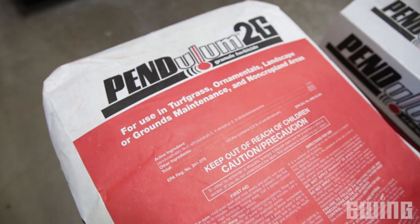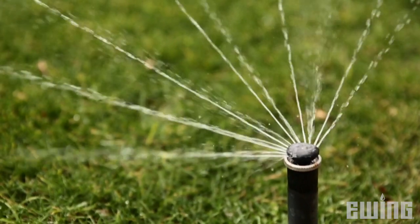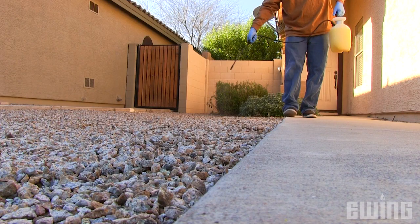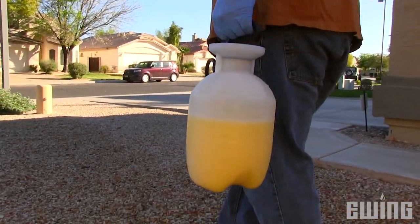Dry pre-emergent herbicides are water activated, so you need to irrigate immediately after application. On the other hand, liquid products are diluted in water and applied using a pump sprayer. Therefore, irrigation following application is not necessary.